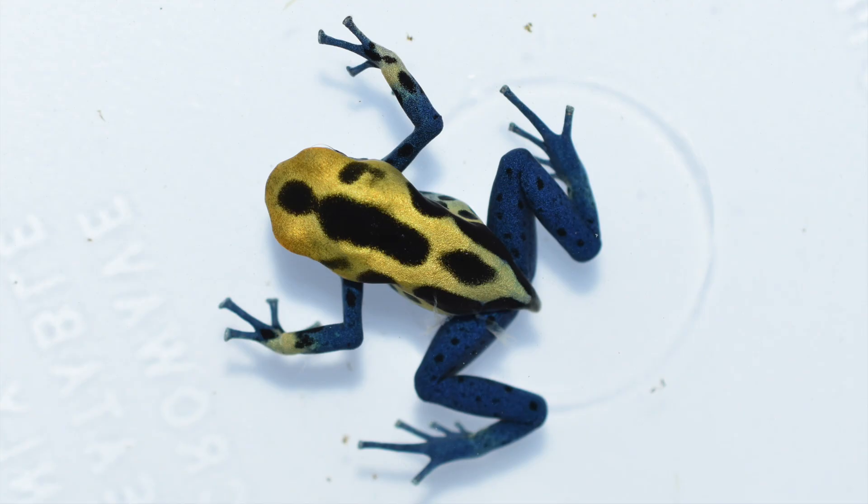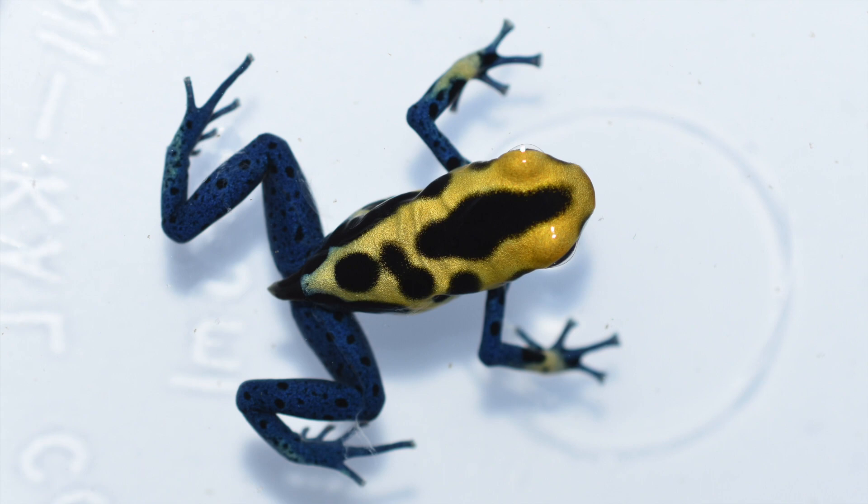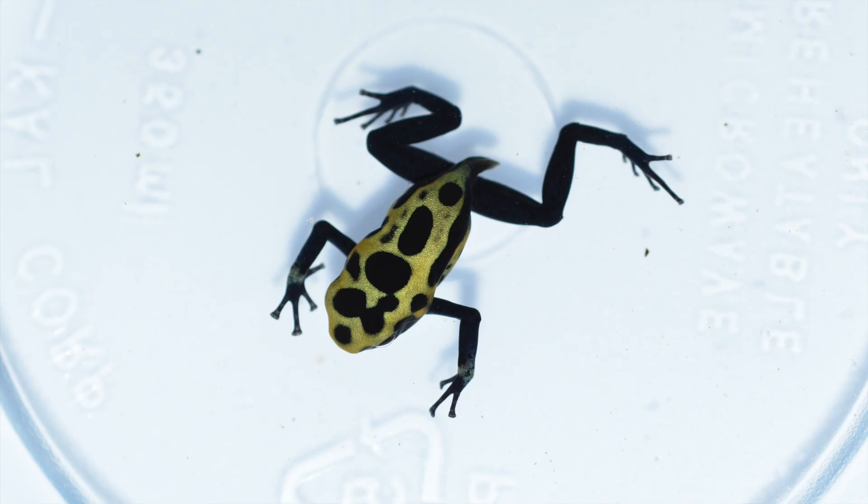This next one is Patricia, and these as babies look really neat. The yellow on them almost looks iridescent, like gold, like they're glowing. And next up we've got a Green Sip.